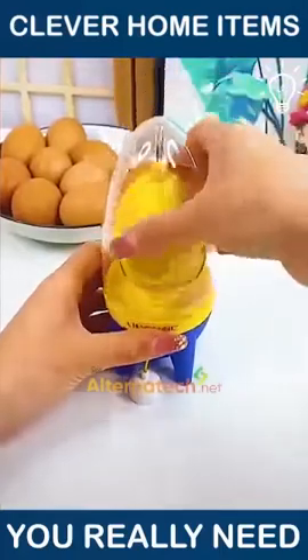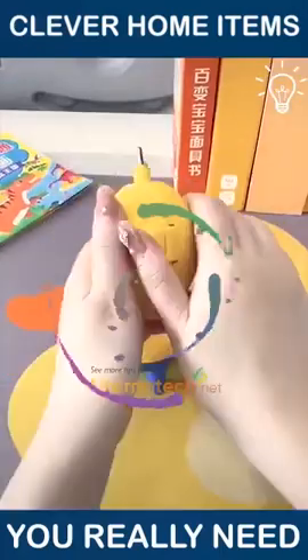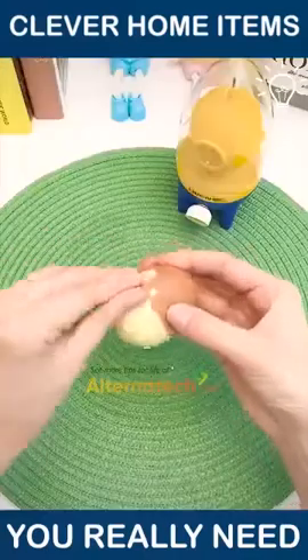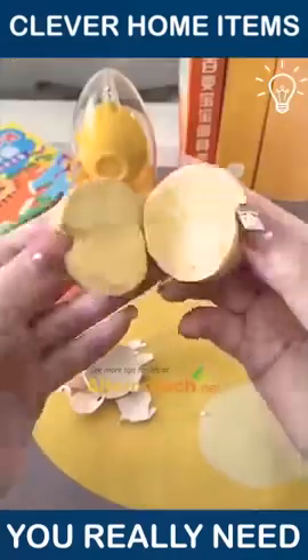Watch how interesting this tool is! This is what you see after you peel the boiled egg after using it.